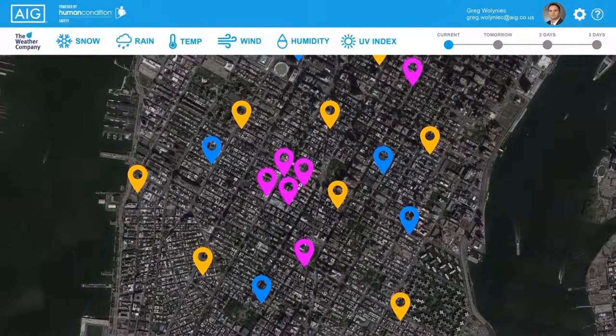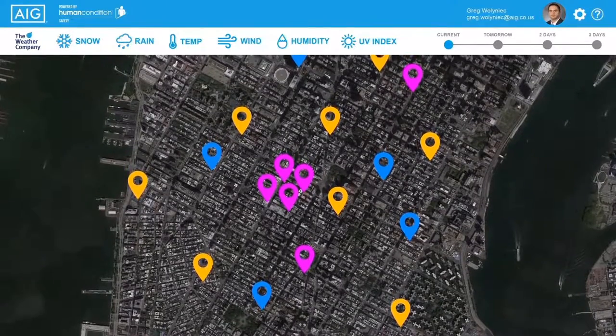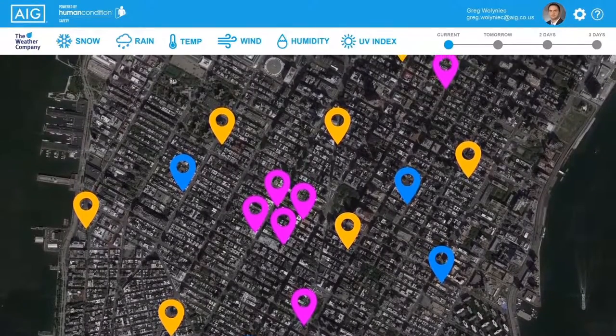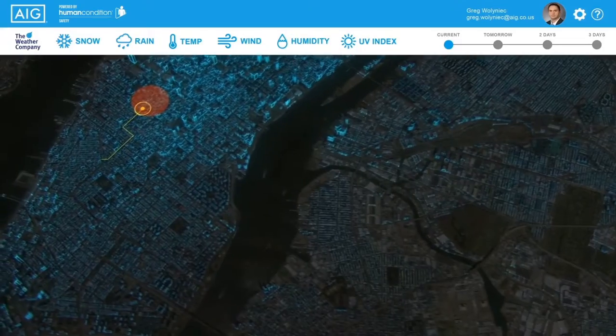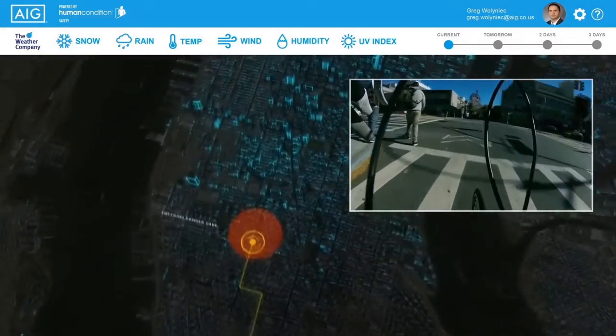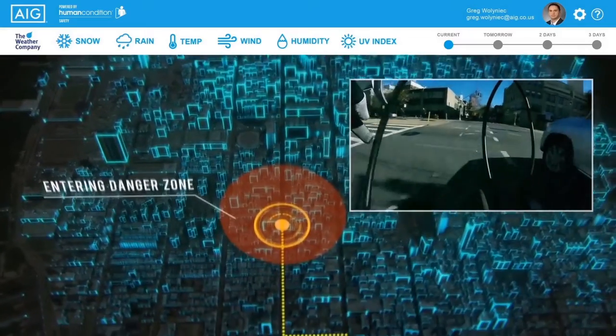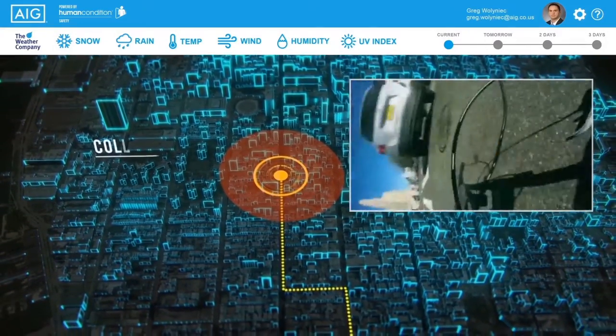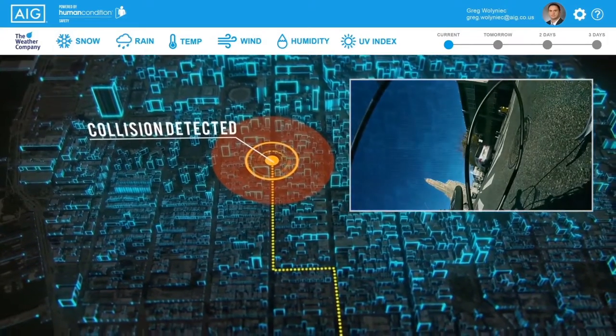As we follow these three groups on our data map, each one is represented by a different color tag that sends a continual data stream. We're zooming in now on one of the bike messengers. In addition to the environmental and sensor data, the actionable insight dashboard shows risk data, like when the messenger enters a danger zone and has an incident — in this case running into a car.